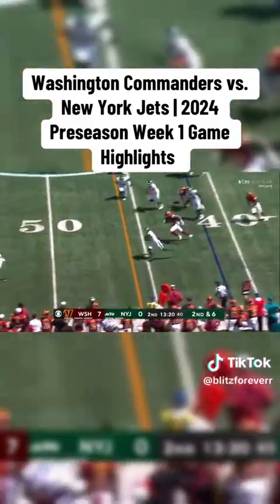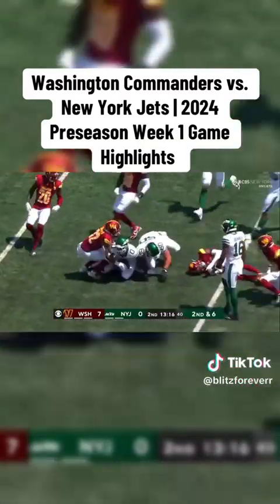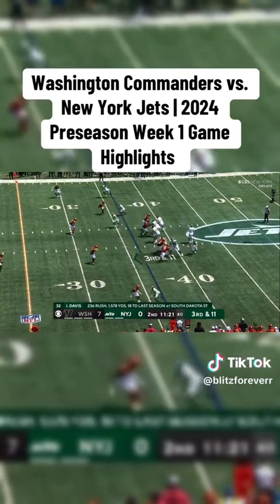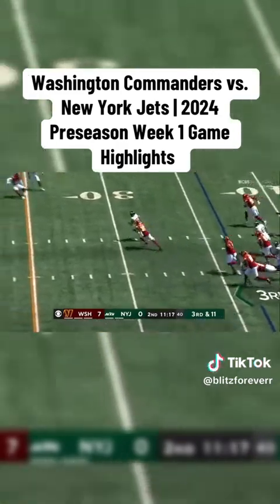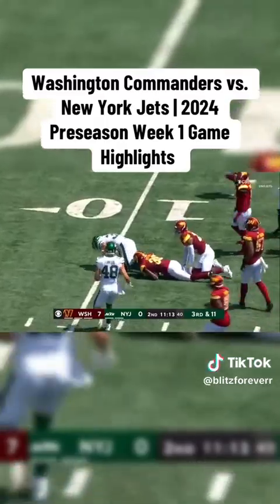It's Allen again — first down, long strides for Allen, bang down inside the 35. Davis had 18 touchdowns for the Jackrabbits last season. Peasley connects with Davis after the catch inside the 15.